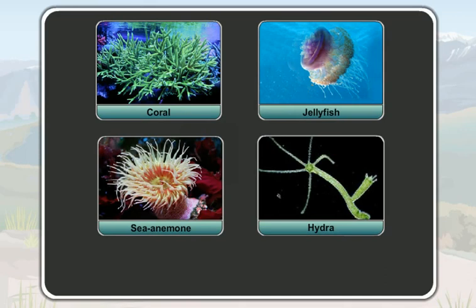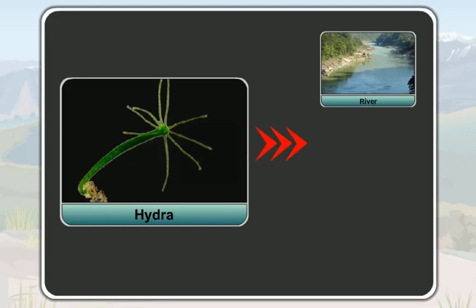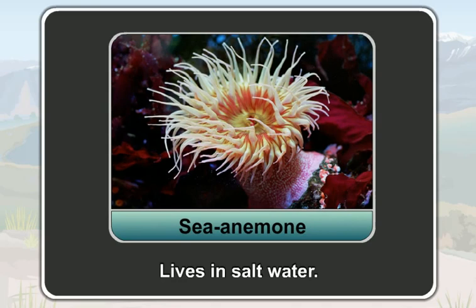A hydra lives in the fresh water of a river, a lake or a pond. A sea anemone lives in the salt water of the sea. Coelenterates do not have a head or appendages.